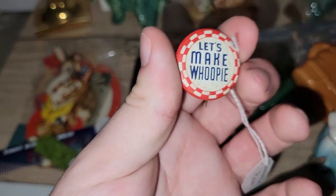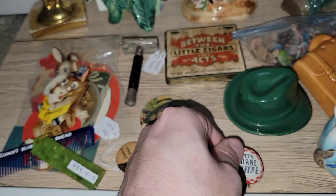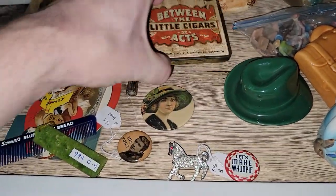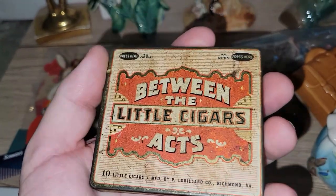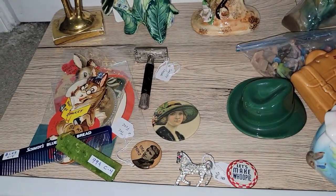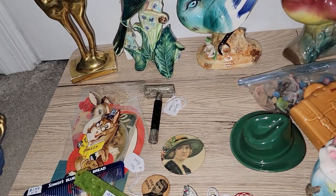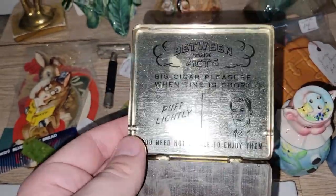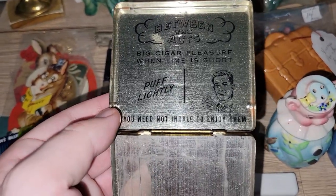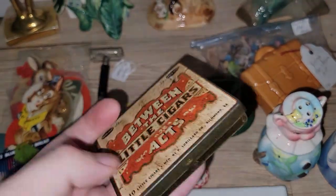This is a little risque, but I thought it was funny — 'Let's make whoopee!' I also got this really cool Between the Acts Little Cigars Axe tin. Let me show you guys the inside — it says 'Between the Acts, Big Cigar Pleasure when time is short. Puff lightly. You need not inhale to enjoy them.' So I thought that was really cool.